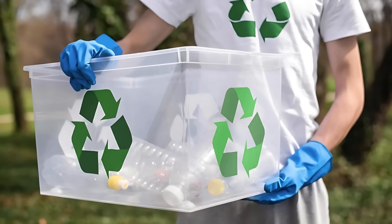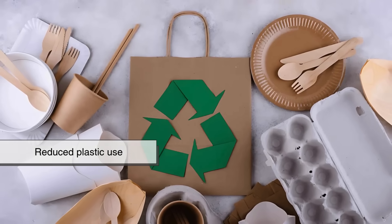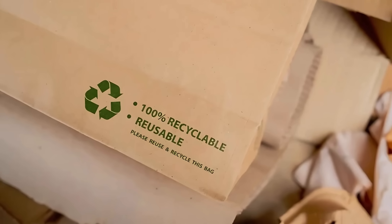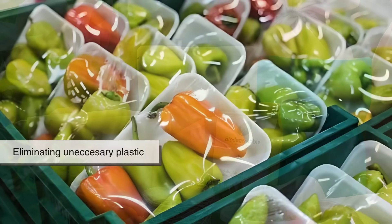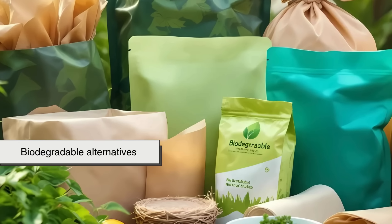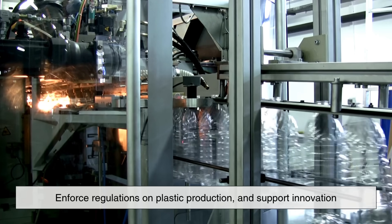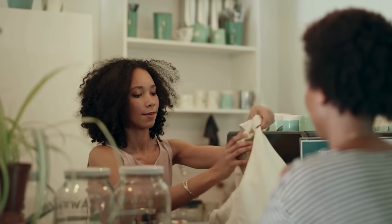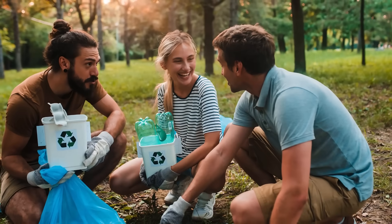So what's the way forward? Improving recycling is one part of the solution, but it needs to be paired with smarter design, reduced plastic use, and better public education. Companies can design products with recyclability in mind, using single-material packaging, eliminating unnecessary plastic, or switching to biodegradable alternatives. Governments can invest in better recycling infrastructure, enforce regulations on plastic production, and support innovation. And consumers — people like you and me — can make a difference by reducing our plastic use, recycling properly, and advocating for change.